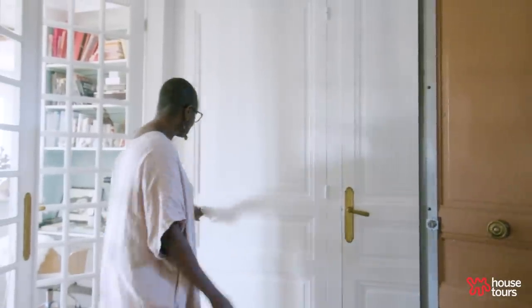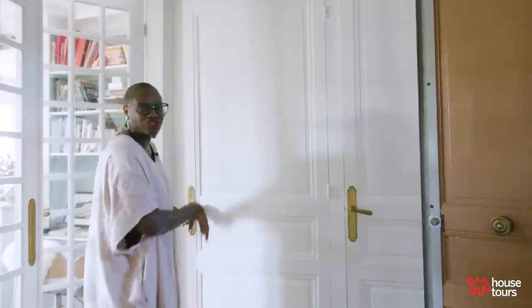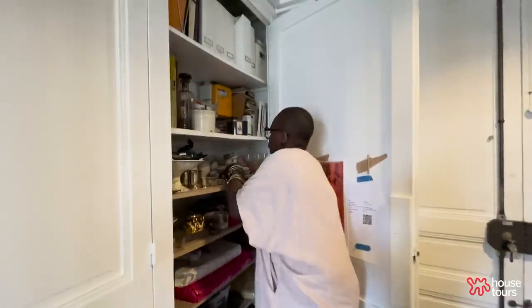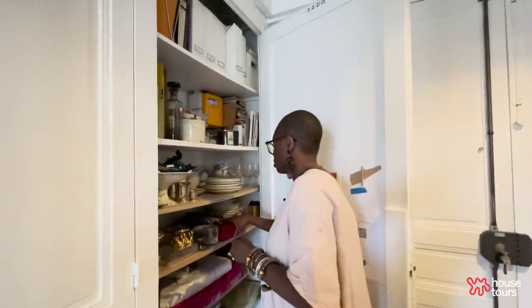We have these two closets. One we don't need to see inside — it's a hot mess, but all our shoes go in there. And this closet is all Madame de la Maison antiques for the shop and projects I'm working on. They're tiny French closets, but nice and tall.